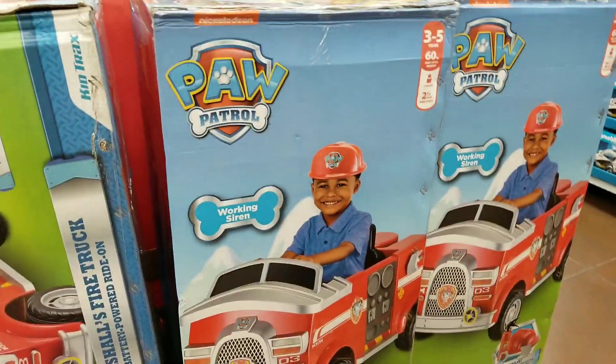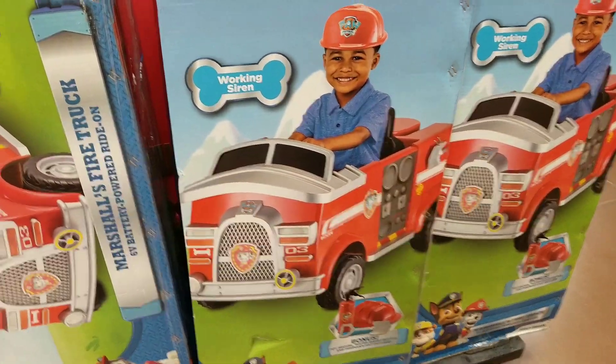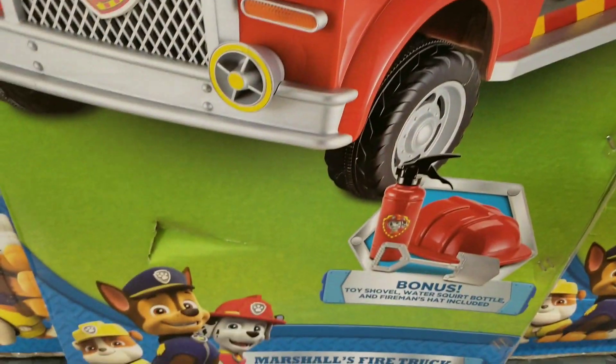Here you have the Paw Patrol fire truck, and it's an actual one you sit in. This one is $98. It says it has a siren, so this one is pretty cool too, though it's kind of big.